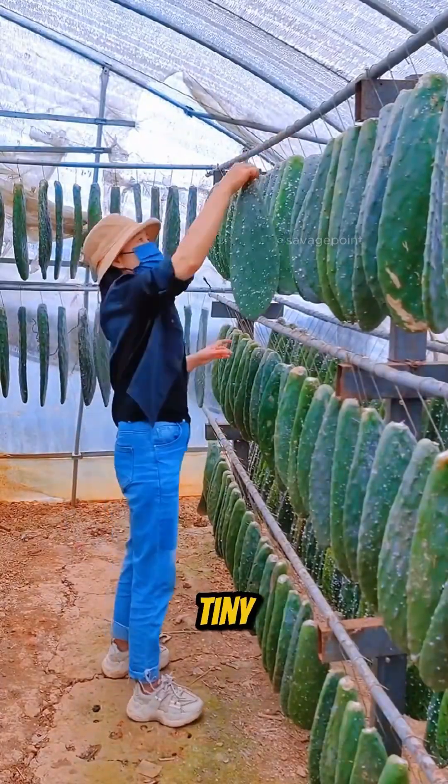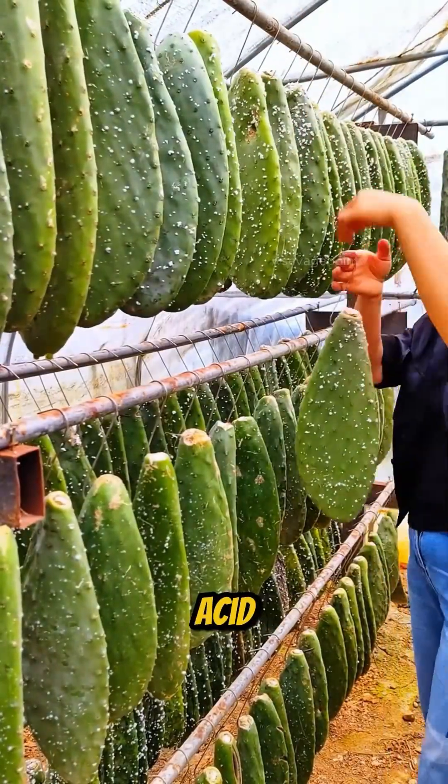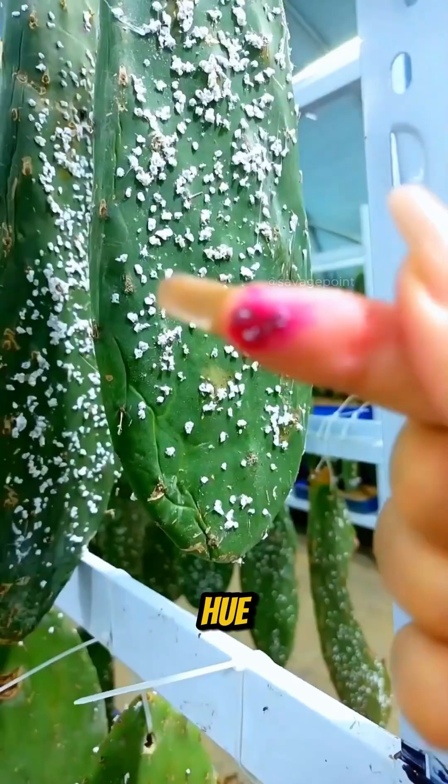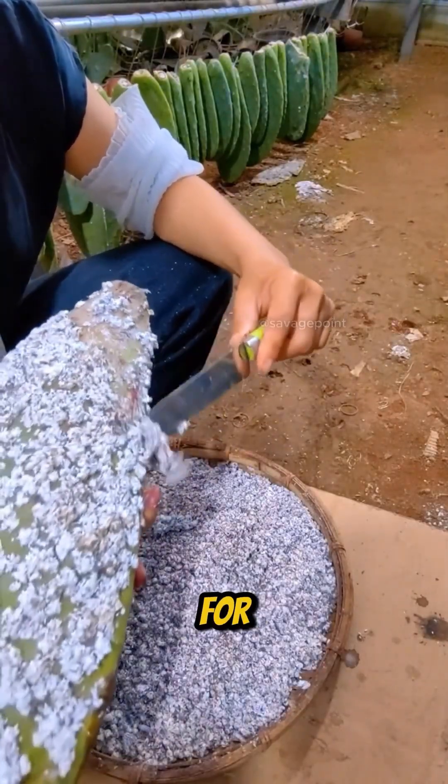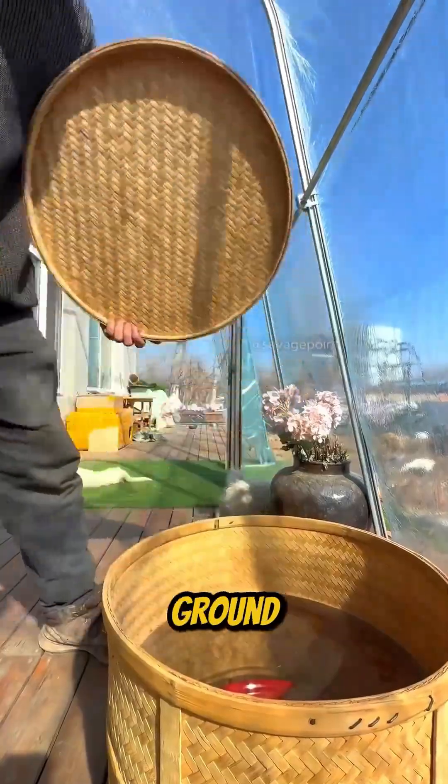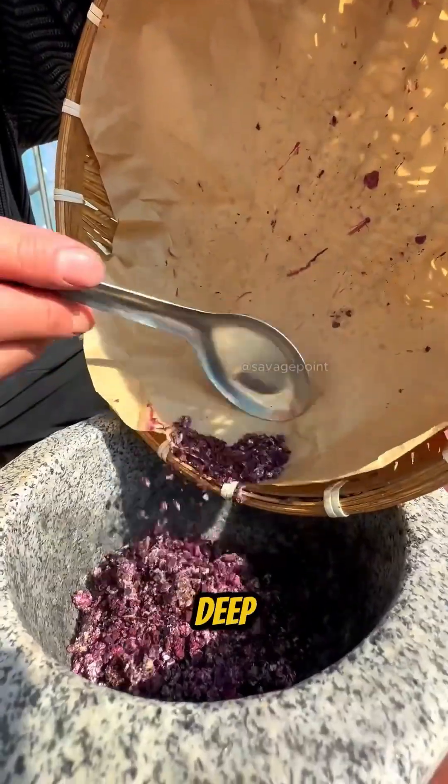Over time, these tiny insects accumulate carminic acid, a natural pigment with a reddish hue. After two to three months of cultivation, the cochineals are ready for harvesting. They are dried and ground into a fine powder with a deep red color.